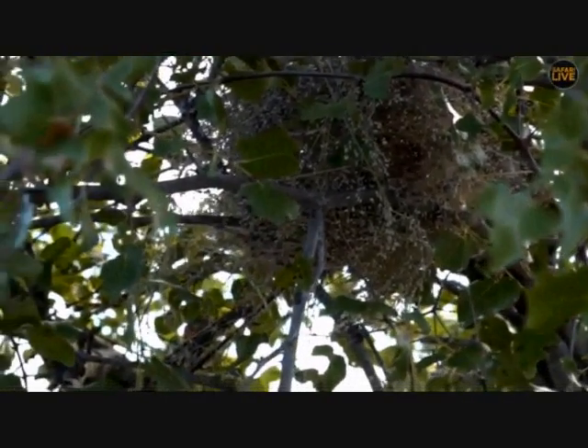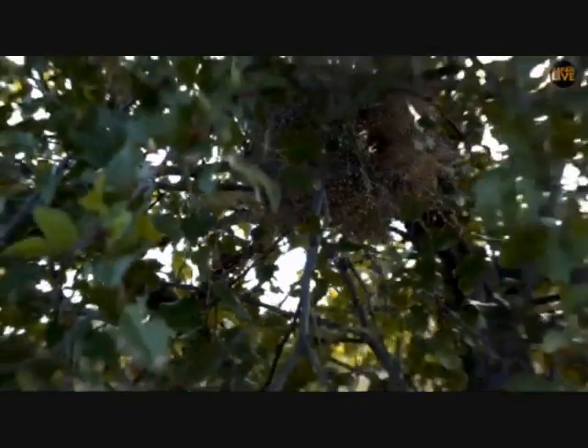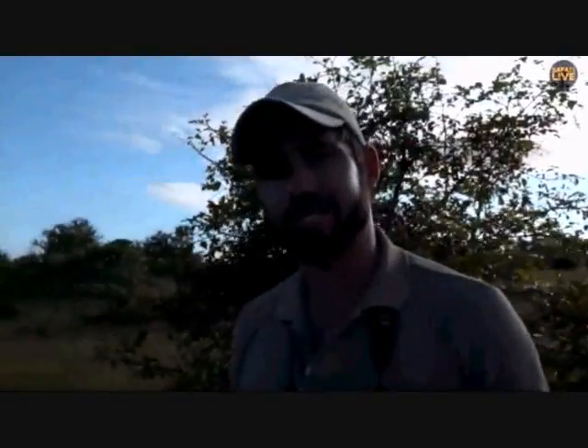What caught my attention and why I wanted to take a closer look at this nest is that these birds are very clever in that they very often build their nest above a highly aggressive wasp called the vespid wasp nest. That means any predator trying to get into the nest will have to get past the wasps first, so they've got their own private security company.